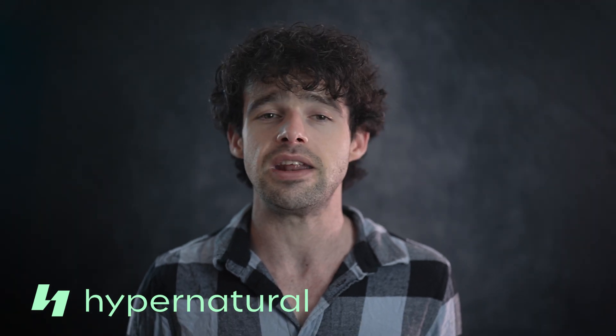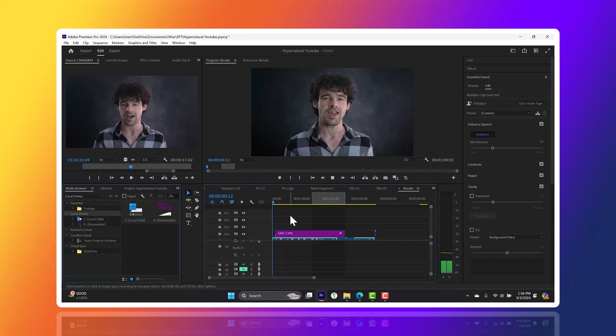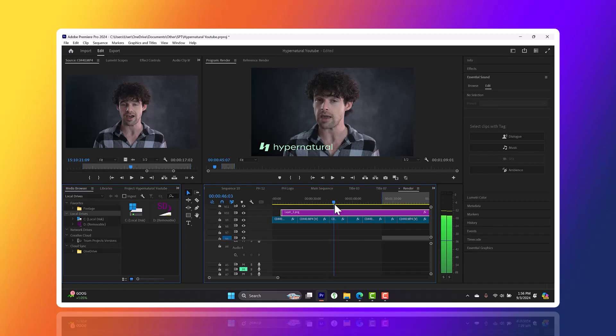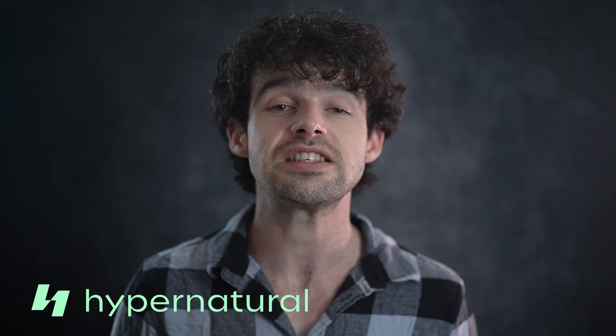Imagine you've got a 10-minute video packed with great content that you've already spent hours recording, editing, and uploading. Now typically, you'd have to go back and edit that same video again just to create a series of Shorts. Painful, right? But with Hypernatural, the process couldn't be easier.